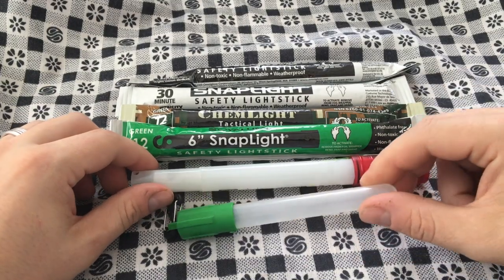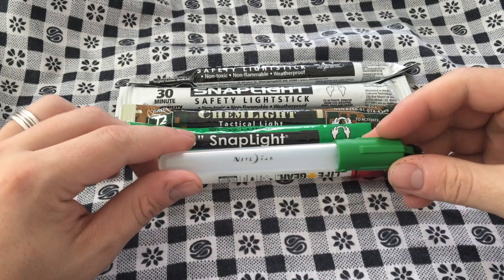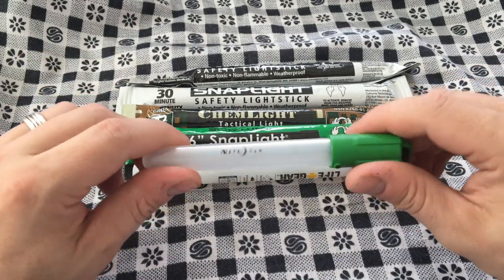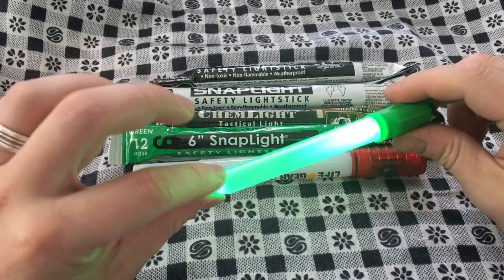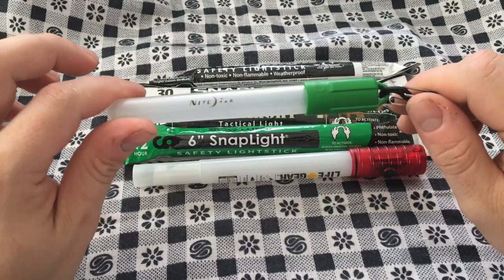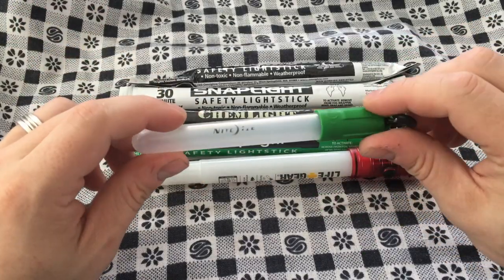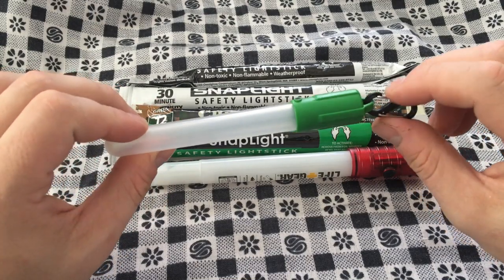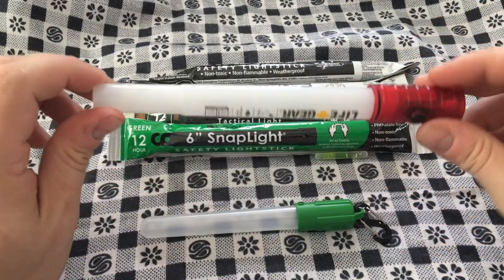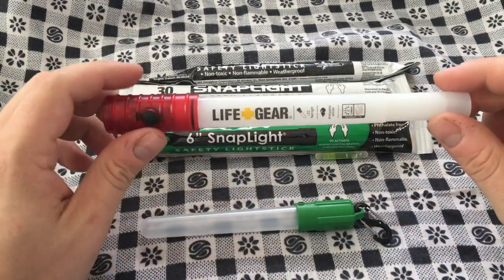Something I've been checking out recently is these battery-powered chem lights. I've got two brands to see which one I like better. This first one — I think I like it best so far. Simple twist on, twist off, comes with a little carabiner. I haven't tested the full duration because I don't want to waste it; I just keep a rough track of how much I use it.